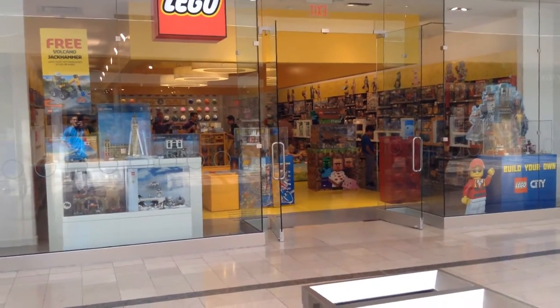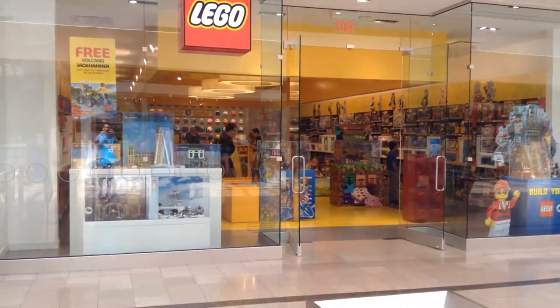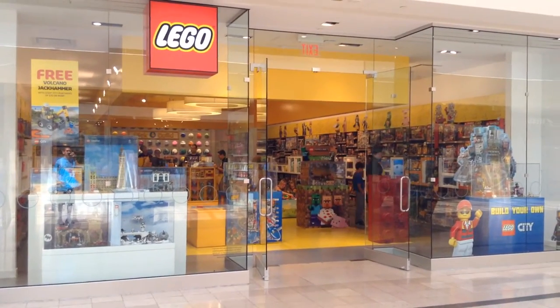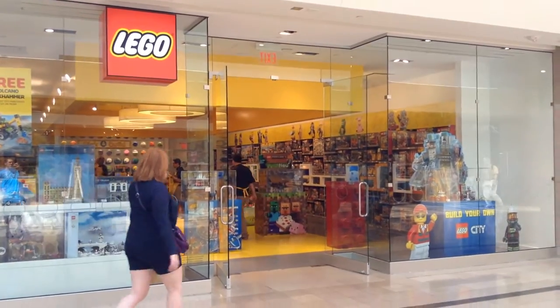Hello guys, it's Lego Hobby, and today we are at the Shoreway Gardens here in Toronto, Ontario, Canada. We are doing a Lego store video because I'm going to see some different sports events today, and we went to the closest mall and they have a Lego store.